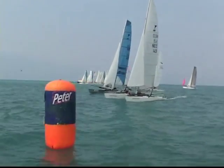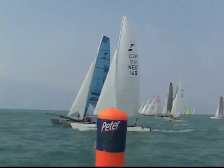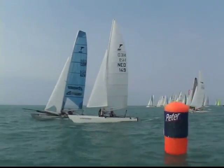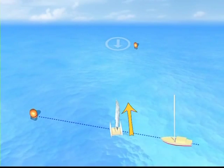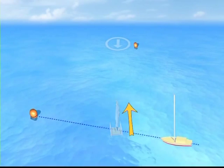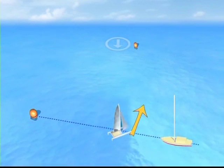A simpler but less precise method is to position yourself head to wind on the line and note which direction the boat points. If it points towards the buoy, you should start at the buoy end. If it points towards the committee boat, the committee boat end is favoured.